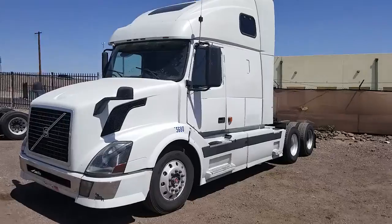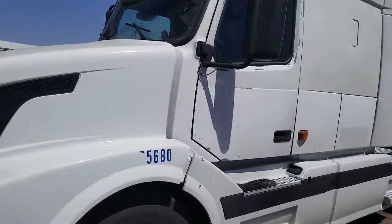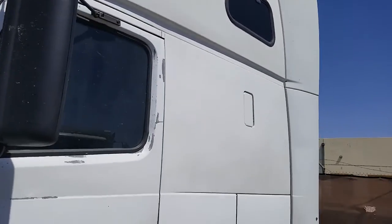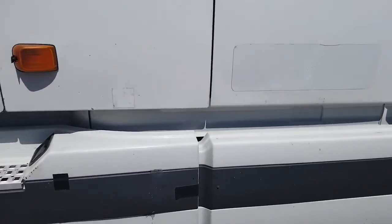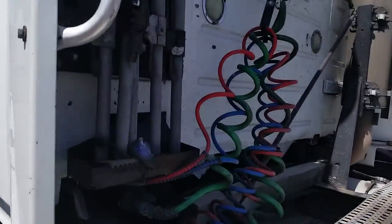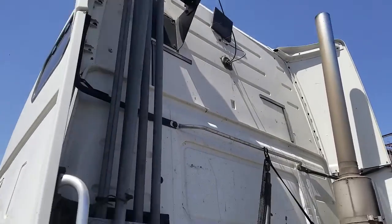I'll take a walk around the truck right now. Body's in pretty good shape. A lot of times older Volvos, these fairings get really beat. In pretty good shape, all in all. Back of the cab — dirty, but in good shape.